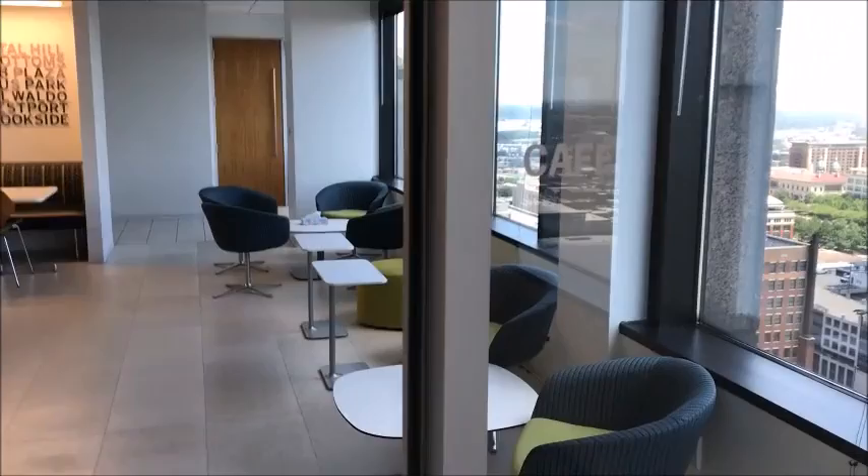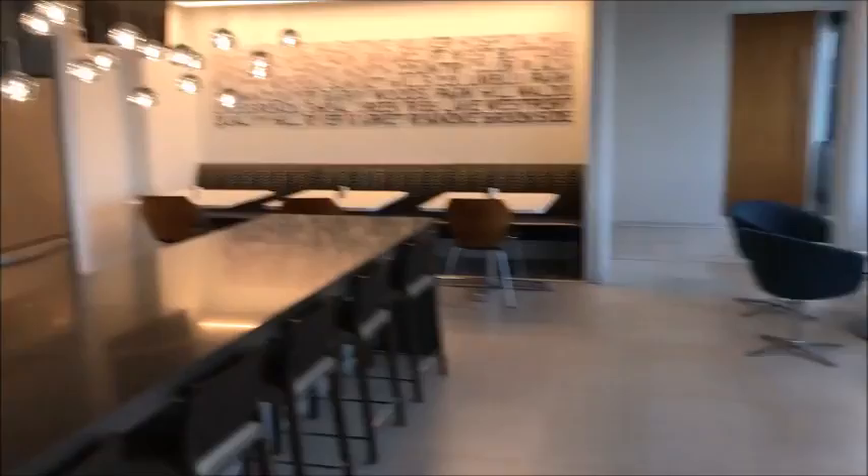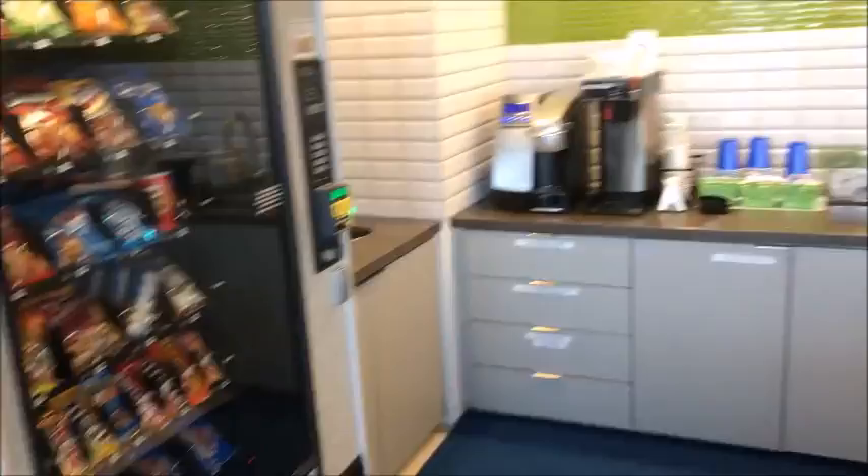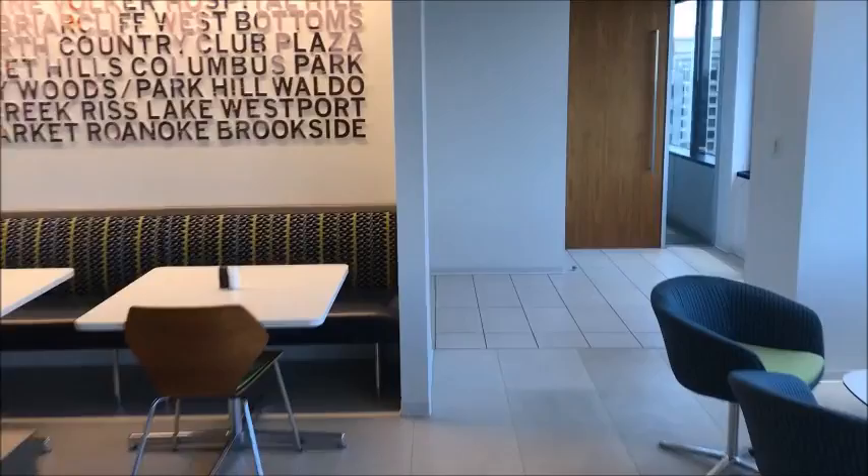This is our cafe — a nice space. People really enjoy and use this well. We have all the amenities that we need, including a fully stocked soda machine. It has mostly those bubbly type drinks of all flavors, and that's no charge.